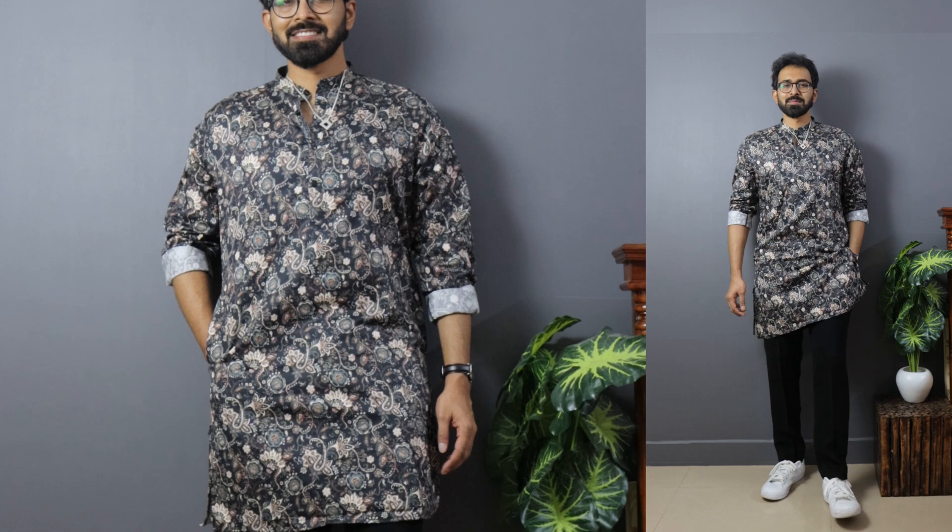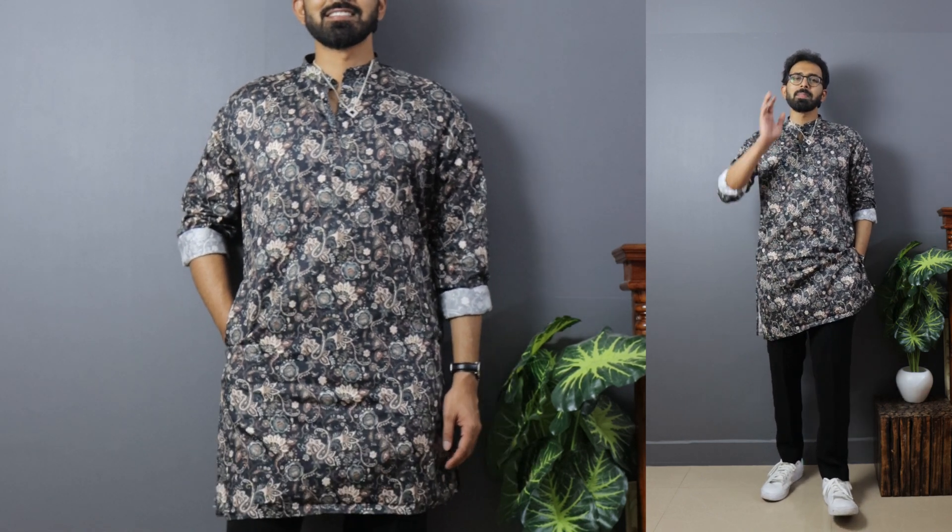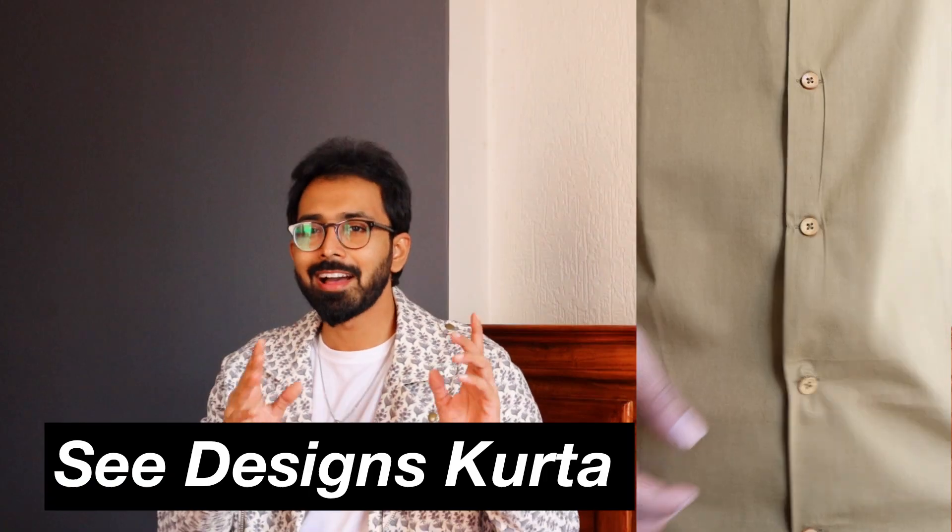A minor disqualifier for this one: the inside of the sleeve is white, so when you pin-roll the sleeves it disturbs the clean look of the kurta. If you don't pin-roll your sleeves, you're good to go.